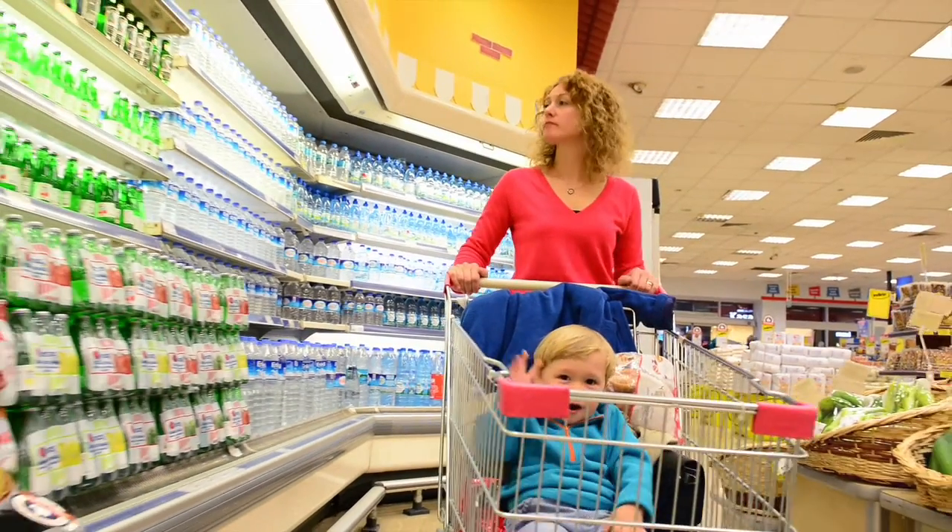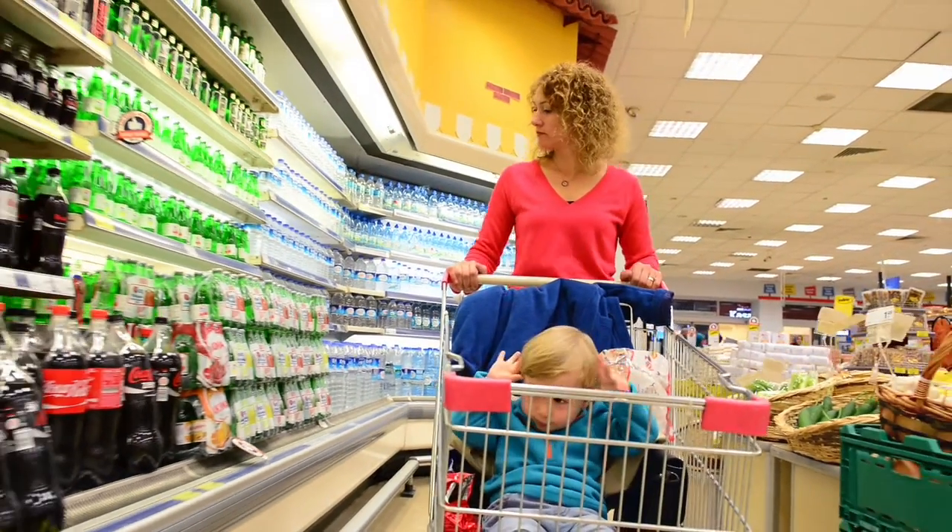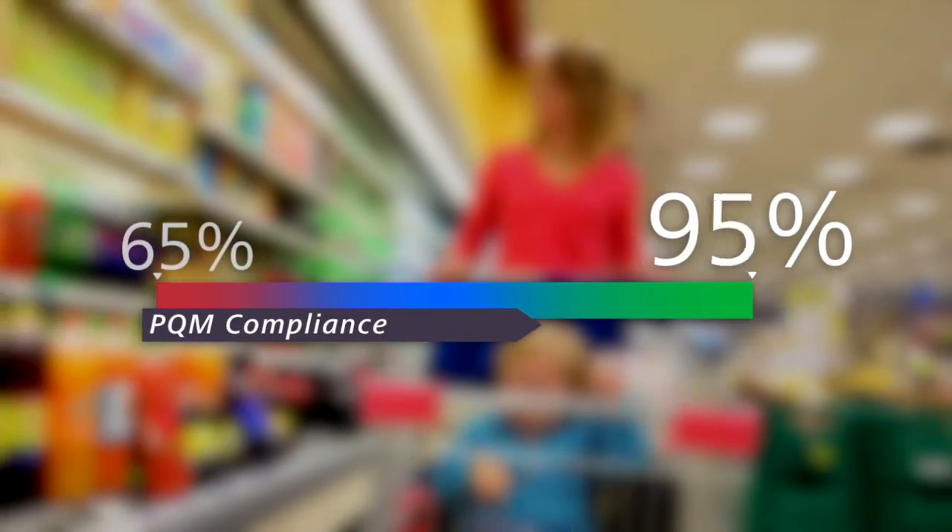What we find with PQM through our reporting is that typically, when it comes to print, it's around 65% compliance. After CPG clients have been involved with it two to three years out, we're seeing numbers around 98–99% compliance.